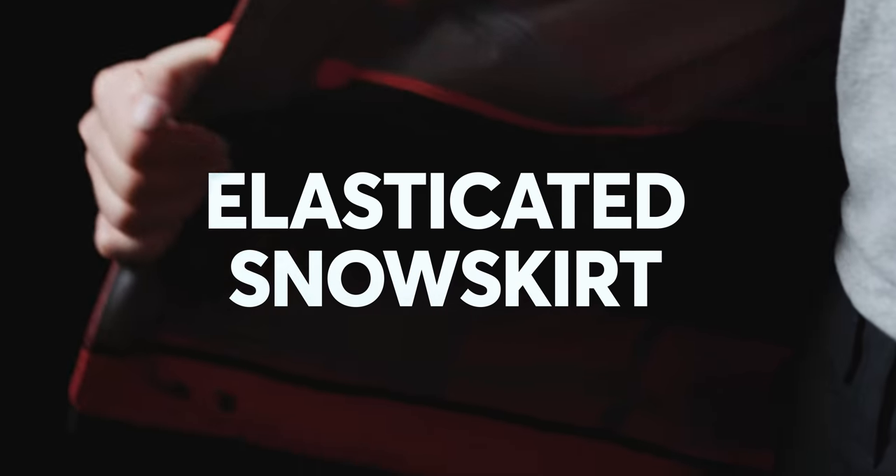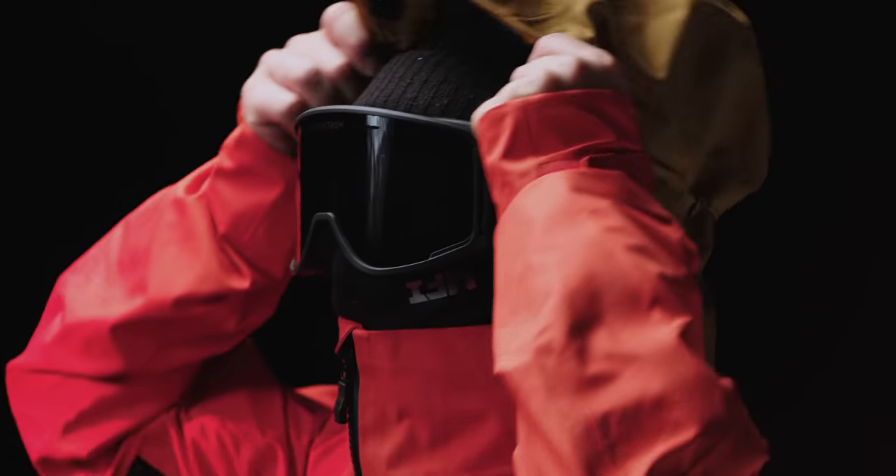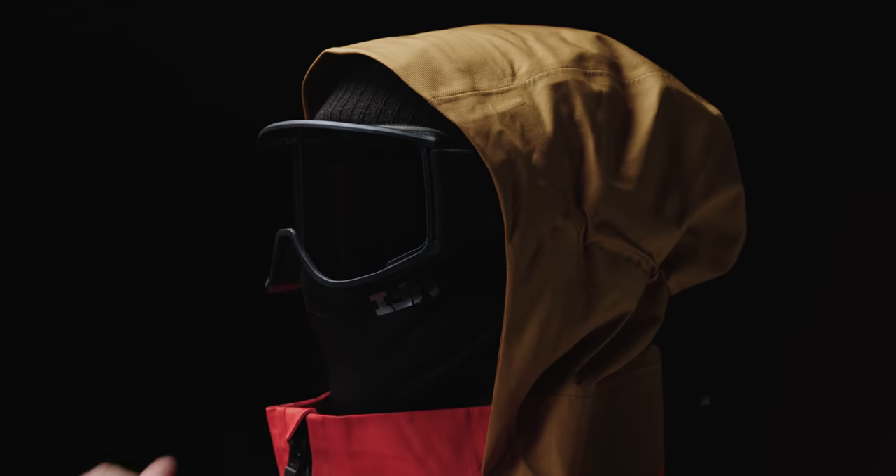It's got an elasticated snow skirt around the waist, and the sleeves are able to be tightened with velcro for when you really want to batten down the hatches. It's also sporting a helmet compatible, fully adjustable brimmed hood to keep the worst of the elements at bay.